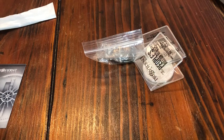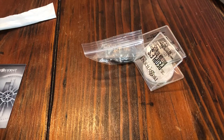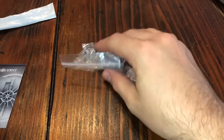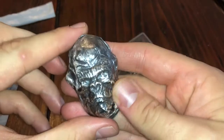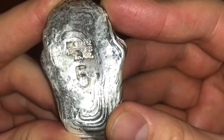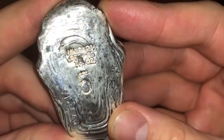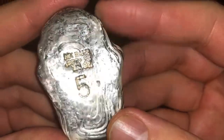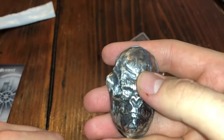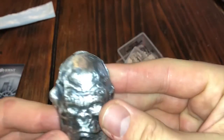I know exactly what this is. This was during Black Friday — there was a Black Friday deal and they've had this piece forever on Provident. It's from MK Bars, it's limited. I'm pretty sure this is a limited edition, although it's not marked on the back. I'm pretty sure this is five ounces, and I got this at a discount price.